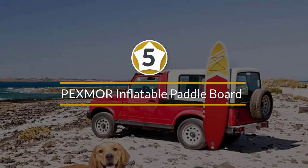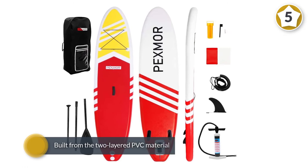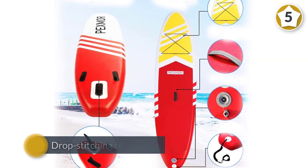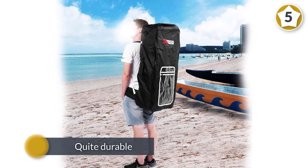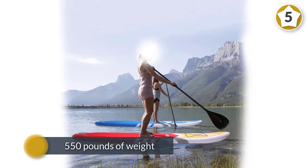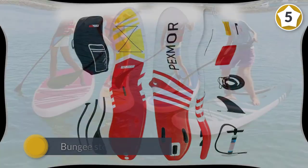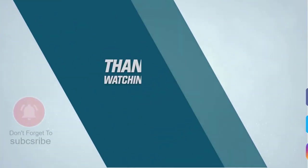Number five: the Pexmor inflatable paddleboard. This budget all-around board has what it takes to turn a beginner into an advanced paddler, or to provide a family with a good few years of fun. Built from two-layer PVC material embedded with drop stitch technology, it is light and quite durable. Surprisingly, unlike other SUP boards, this model is able to withstand up to a whopping 550 pounds of weight — the exact reason it is compared to hard boards. The design is both clean and practical: the no-slip deck is grippy and the bungee storage is large. For more details, click the link in the description.